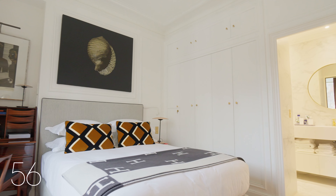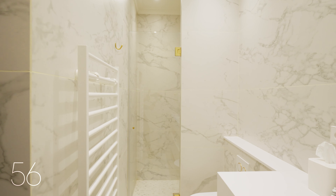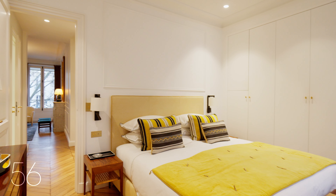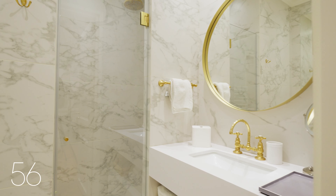In the master bedroom, you'll find an ensuite bath, while the second bedroom overlooks a tranquil courtyard and comes with an adjacent bath with a shower. Both bedrooms offer marble bathrooms and built-in closets.